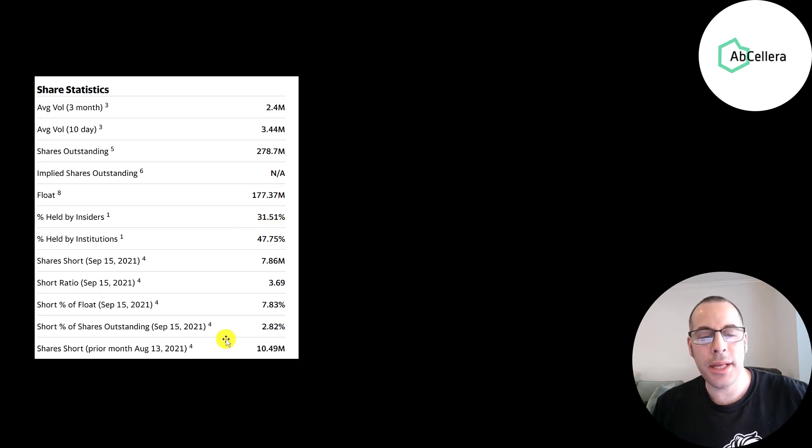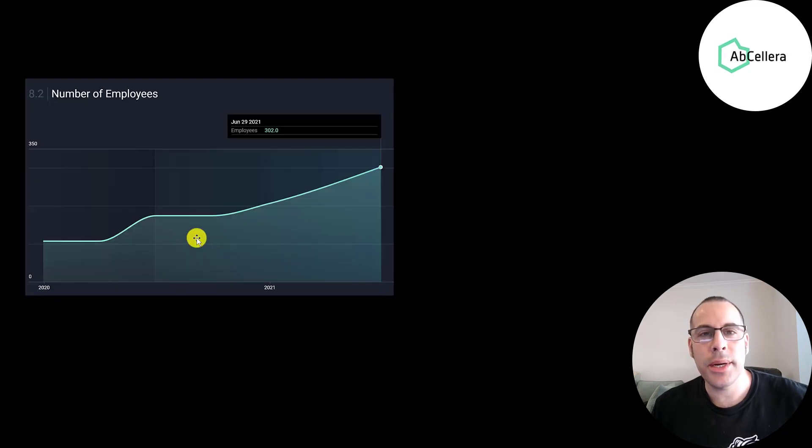About half the shares are held by institutions and 8% of the shares on float are shorted. A bullish sign is when a company adds new employees — they had a little over 100 employees at the beginning of 2020 and now they've tripled that to over 300 employees. So obviously there's demand if they're willing to pay people to work at their business.